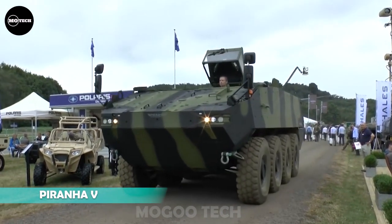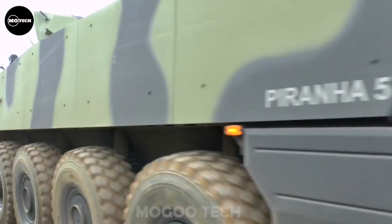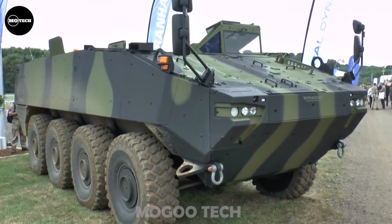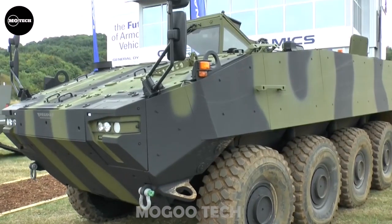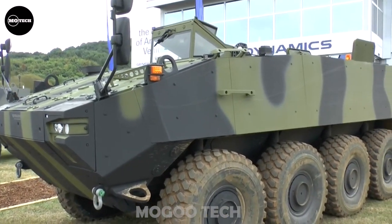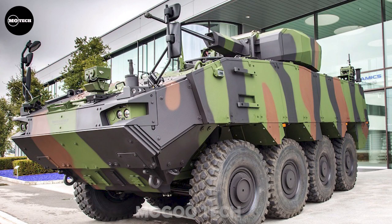The Piranha V APC is one variant of the fifth generation of the Mowag Piranha family of vehicles from Switzerland. It was designed by General Dynamics European Land Systems, Mowag-GM. This APC has an all-welded steel armor hull with integrated add-on composite modular armor. It features a maximum speed of 100 kilometers per hour, range of 800 kilometers, and fording depth of up to 1.5 meters.